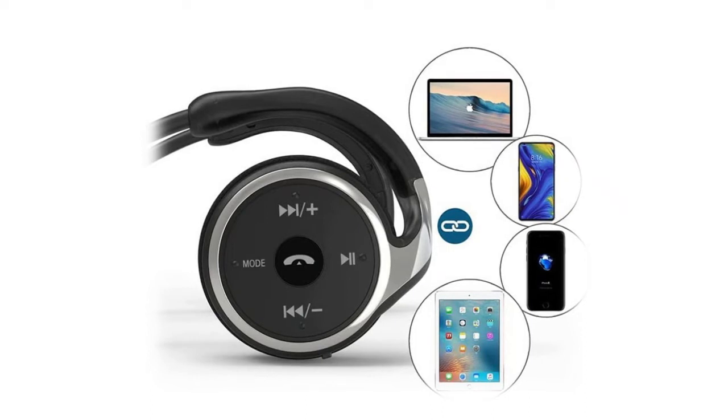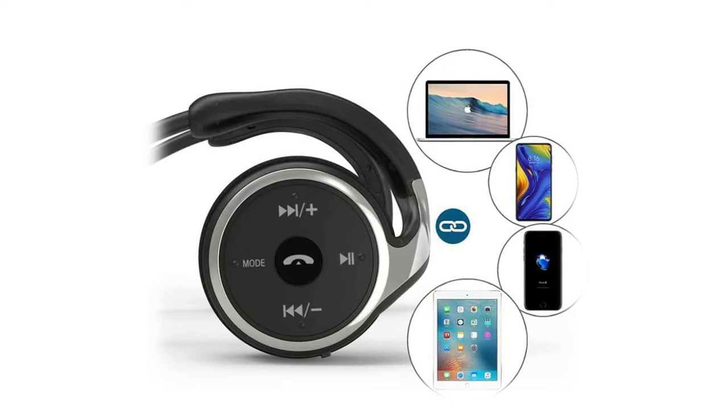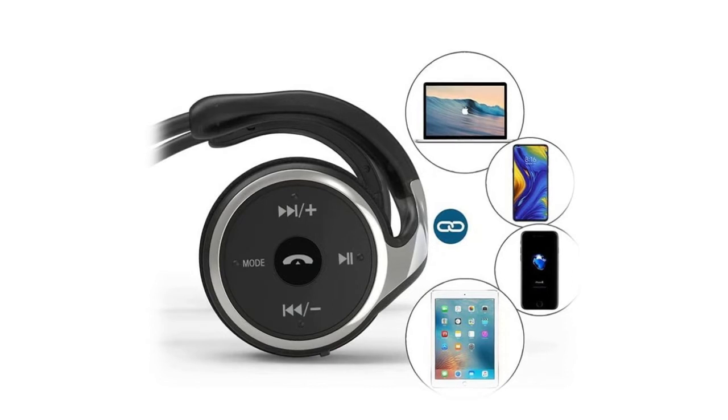The headphone earbuds fit your ear with maximum comfort, very secure and will never fall out. The sweatproof design also allows you to use them during sports and exercise. Weighing only about 37 grams, the slim, small, and ultra-lightweight design makes them very easy to carry.